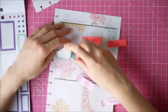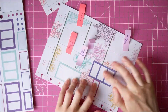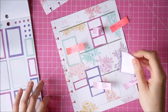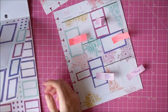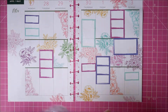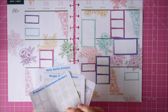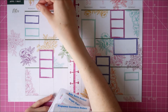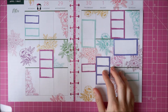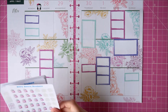I put one box sticker down really wonkily and peeled it back up — it's just really wrinkled and looks weird, but I quite liked the colour and didn't have any other of that colour, so I decided to leave it. I also went a little rogue and put a box sticker down horizontally rather than vertically on the weekend box. I'm not sure how good it looks — it might just be because it's a bit wonky and not centered — but that's just the way I decided to roll. Let me know what you think in the comments!